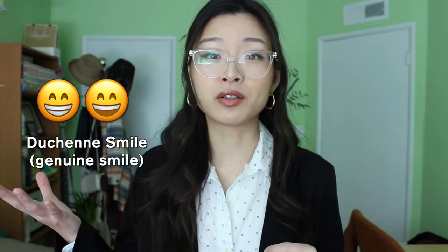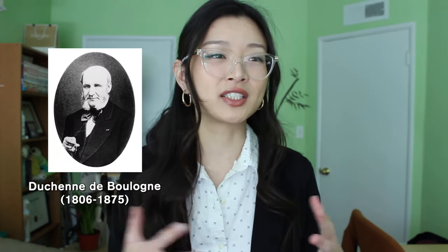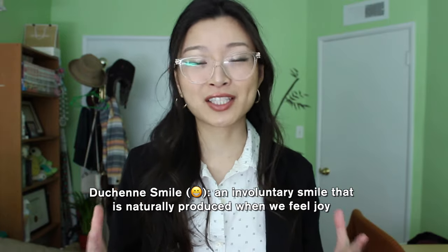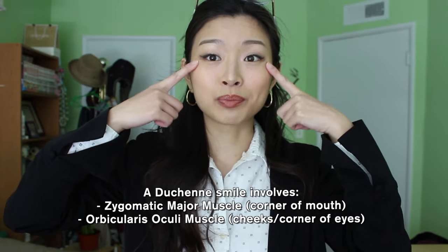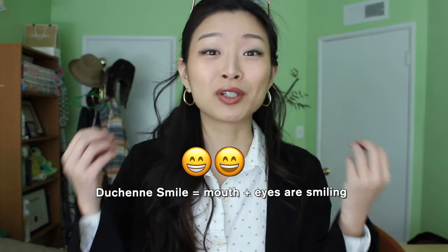Today we'll be talking about the Duchenne smile, or the genuine smile, versus the non-Duchenne smile, or the social or polite smile. The name Duchenne is named after a French neurologist and anatomist in the 1800s who looked at the muscles that move when people feel pure joy and produce a genuine smile. A Duchenne smile involves two muscles: the zygomatic major muscle at the corner of the mouth, and the orbicularis oculi muscle, which pulls your cheeks and the corners of your eyes to make the genuine smile.